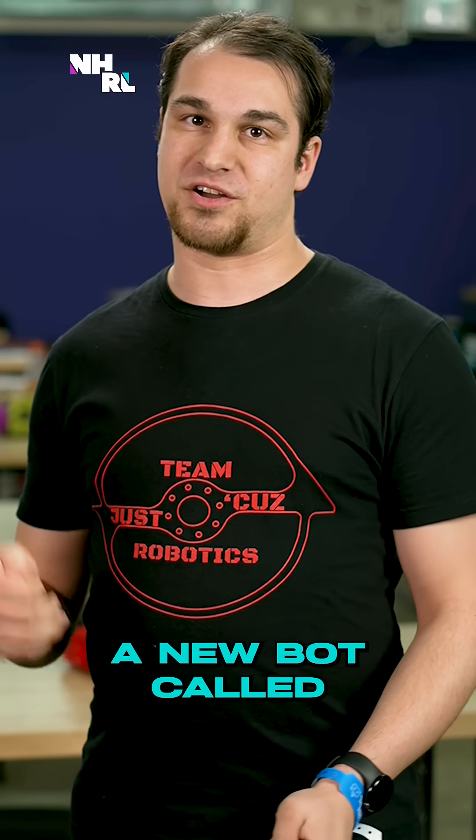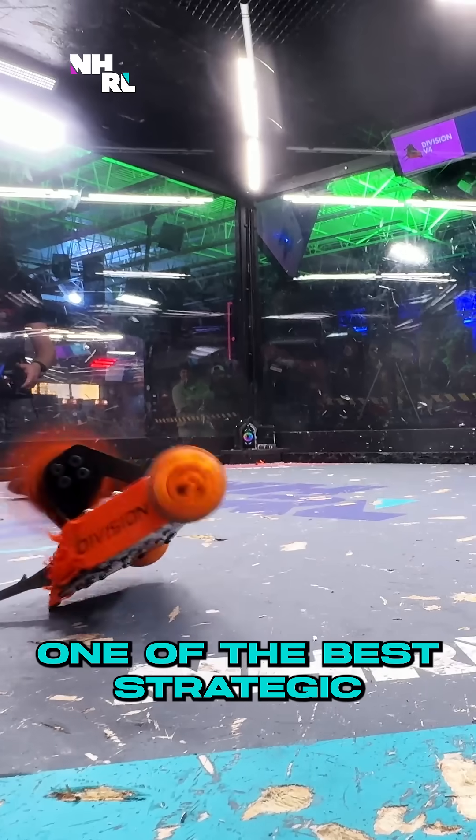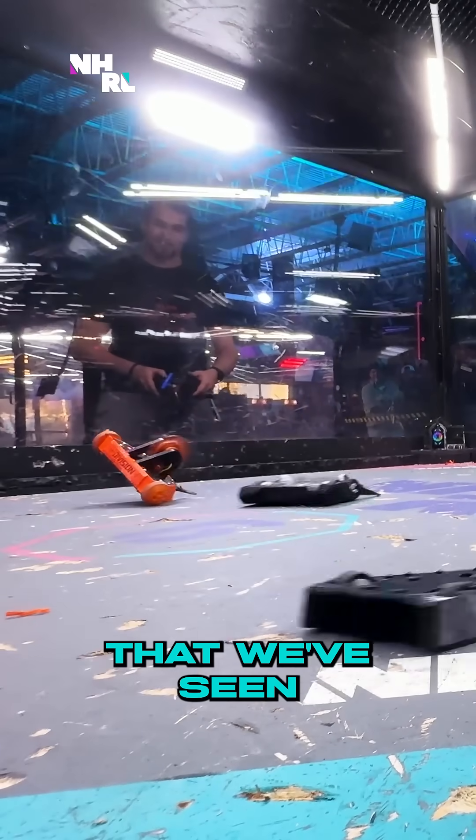Today I brought with me a new bot called Shroudlmine — it's a bit of an experimental tantrum style. Seth Schaefer, one of the best strategic drivers and builders that we've seen at this competition.